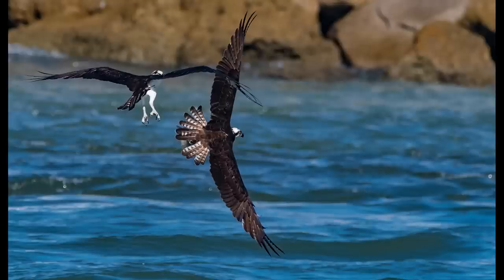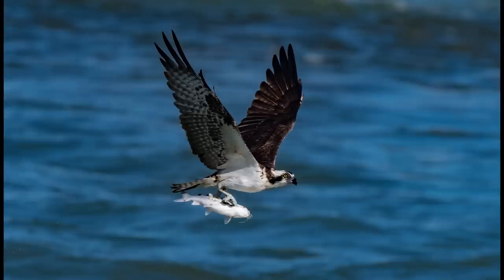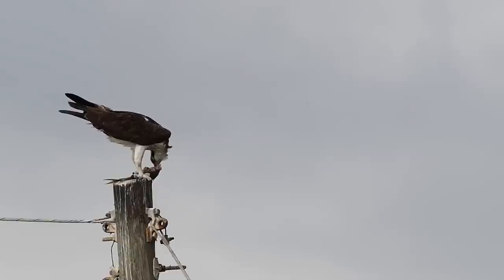The osprey with the fish banks and throws up its tail feathers as a shield to help block the incoming attack. This time, the evasive maneuver was a success. The osprey gets to fly away, finds a nice perch, and eats the food it worked so hard for. The catfish - well, it's become part of the food chain.